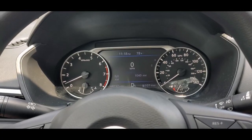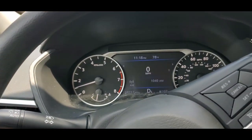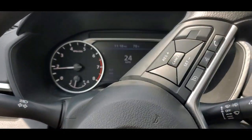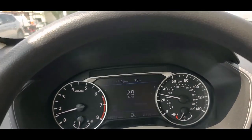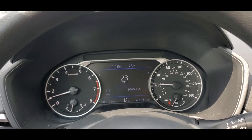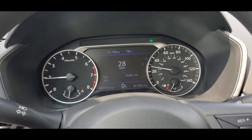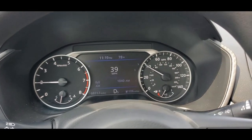We're all set to take it for a test drive. It feels super smooth. The steering is nice and soft, and it accelerates really well — super quick.